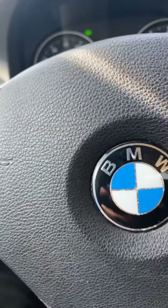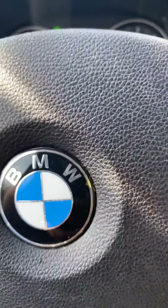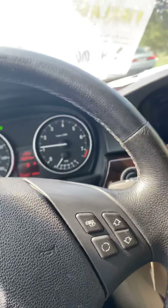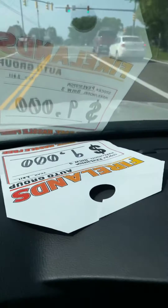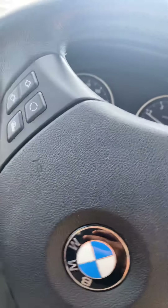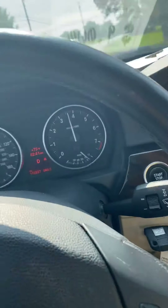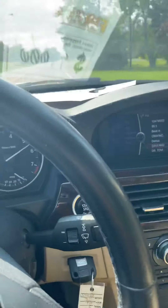Very nice vehicle. We've had a couple of calls on it today. We just dropped the price from $9,500 to $9,000. So I'm going back towards the dealership.